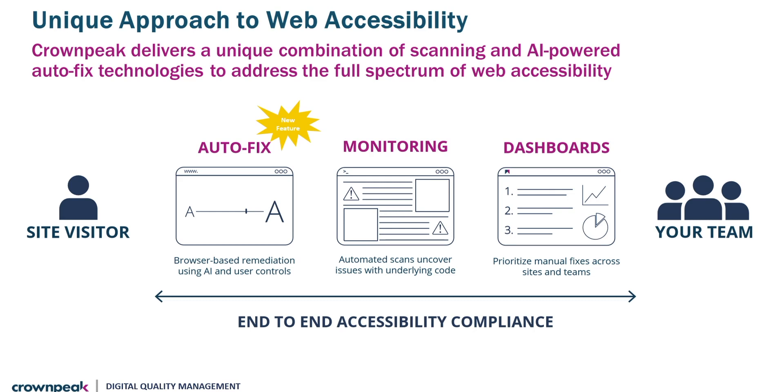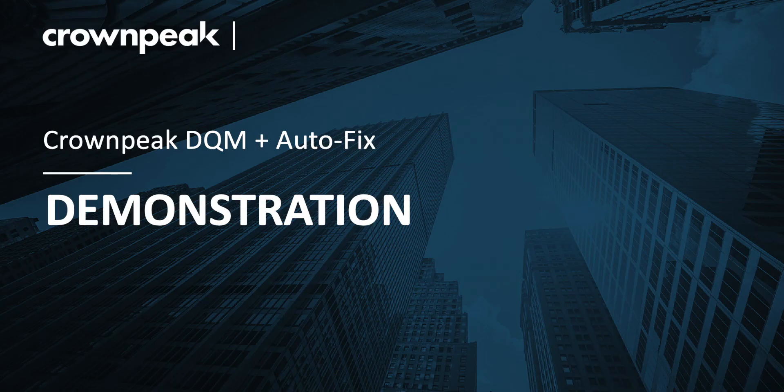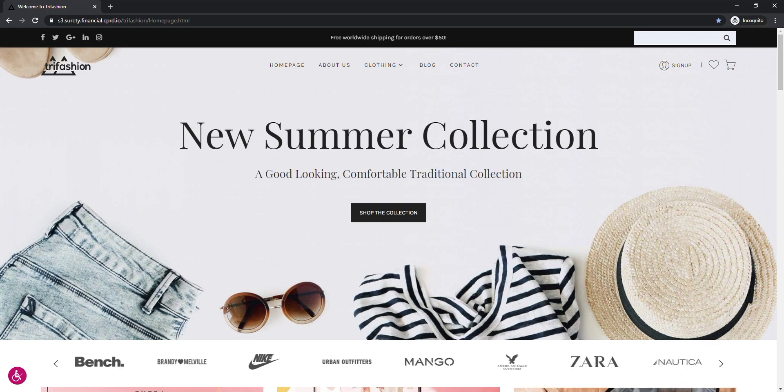Crown Peak DQM addresses this challenge by providing the insights and visibility that internal web development teams need to effectively address underlying errors, while also ensuring disabled site visitors have a fully inclusive experience every time. Autofix gives organisations the opportunity to dramatically accelerate compliance, reduce legal risk while simultaneously serving the needs of the disabled community, delivering improved customer trust and ultimately lifetime value. The Autofix overlay uses two main components that work together to help achieve compliance and reduce risk for accessibility.